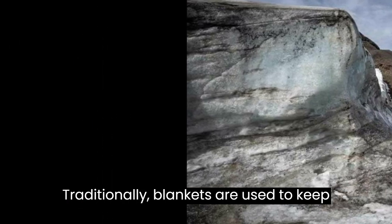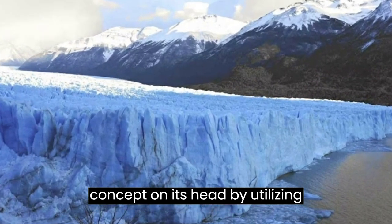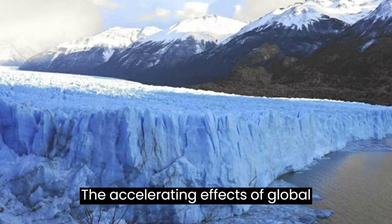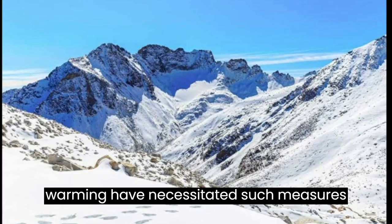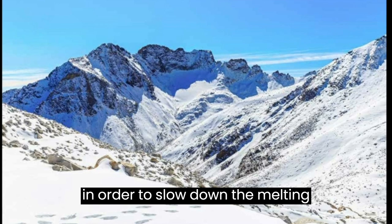Traditionally, blankets are used to keep individuals warm during winter, but Chinese scientists have turned this concept on its head by utilizing blankets to keep the glacier cold. The accelerating effects of global warming have necessitated such measures in order to slow down the melting process.